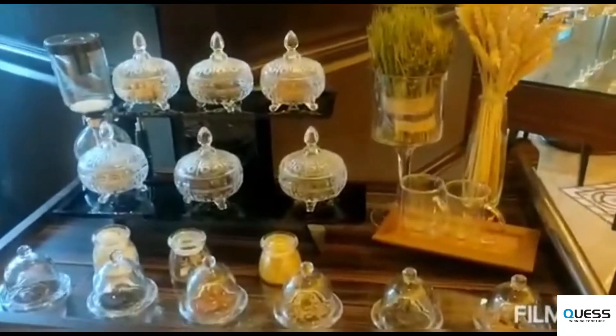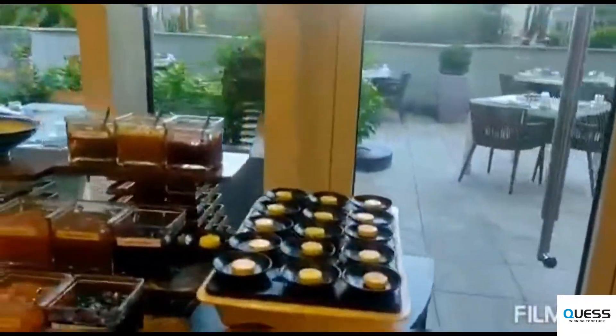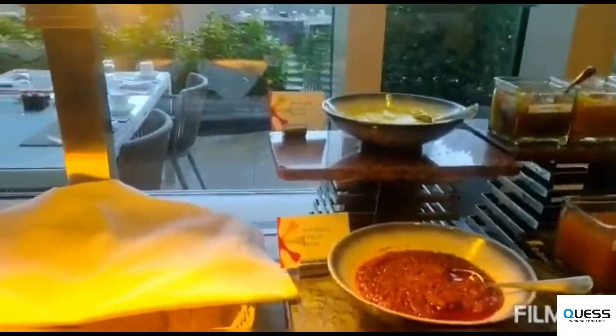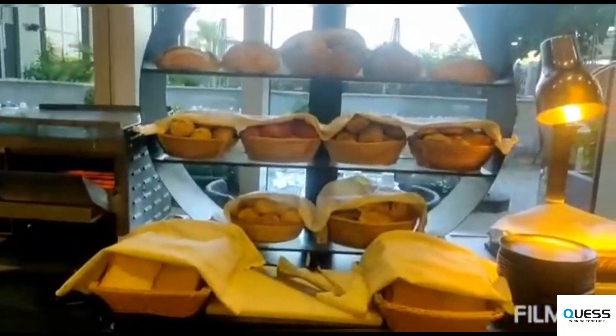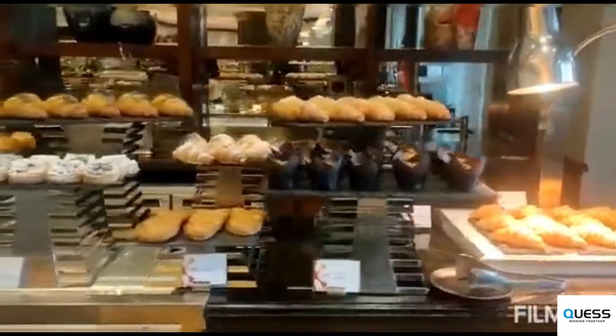We have a live trolley tea counter. Outside we have a setup for breakfast with nine types of preserved jams. On the side we have homemade butter with flavor as well. And this is your bread counter, and this is your bakery counter.